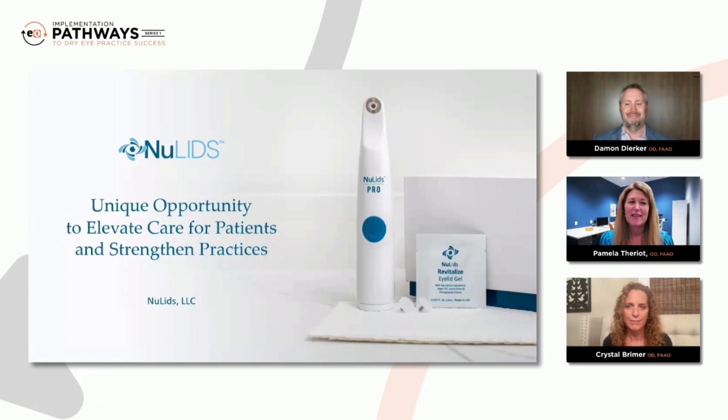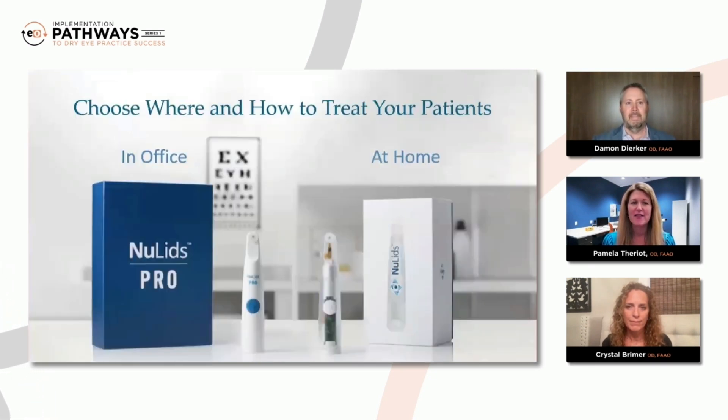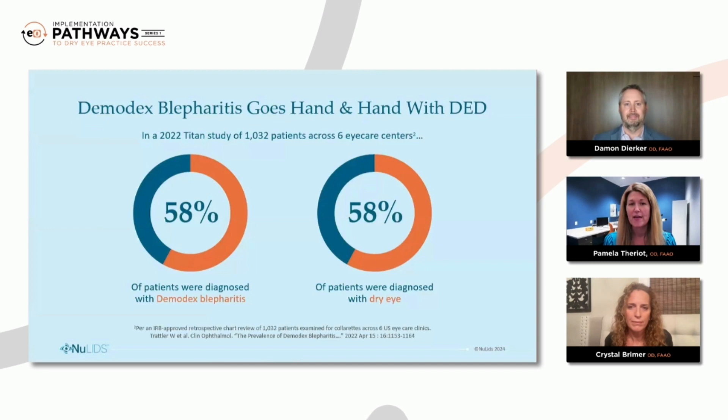Well, Dr. Durker, let me first preface my answer by addressing the need. For many years, I've seen a need in my practice for something that's simple, fast, effective, inexpensive to patients, and able to proactively treat eyelids in-office. And it's been needed for our profession for a long time. NewLids uniquely addresses this problem. The opportunity for such a device is extraordinarily high, given that 60% of all adults have been diagnosed with blepharitis, and more than 100 million Americans are routinely buying artificial tears.